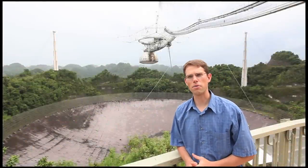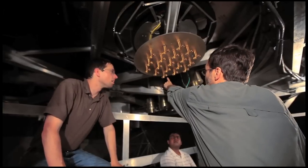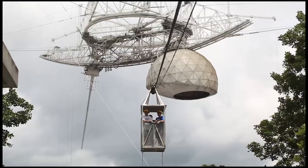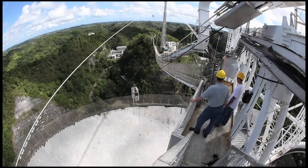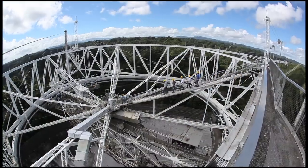In the BYU Electrical Engineering Department, one of the major research projects is aimed at developing electronic instrumentation for radio telescopes. We are at the Arecibo Radio Telescope in Puerto Rico. This is the largest telescope in the world, and it is used for looking at the radio sky and deep space objects.